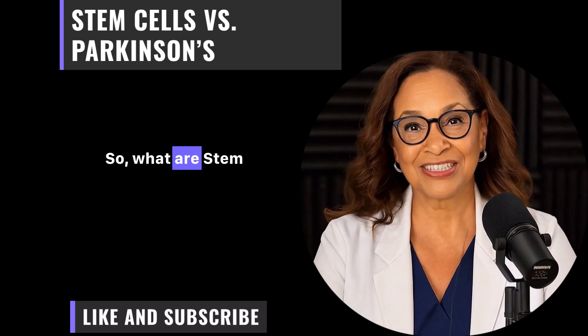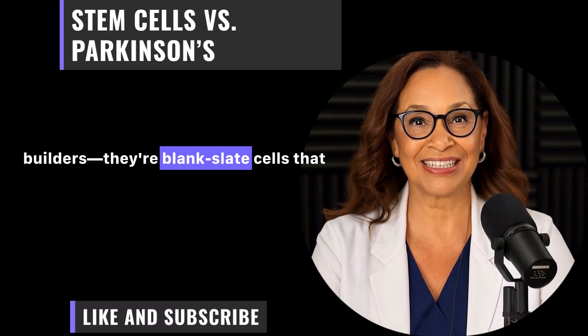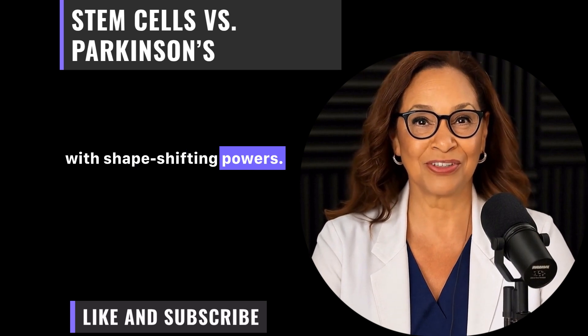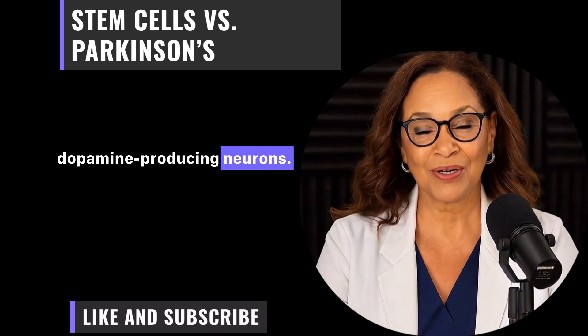So, what are stem cells and how do they work? Think of stem cells as the body's master builders. They're blank-slate cells that can turn into any type of cell you need, like a superhero with shape-shifting powers. In the context of Parkinson's, scientists are using them to create new dopamine-producing neurons.